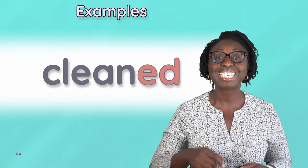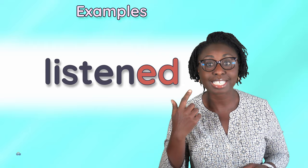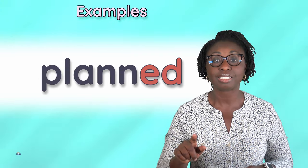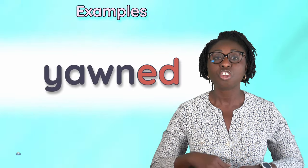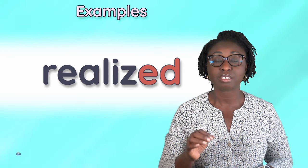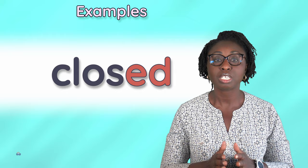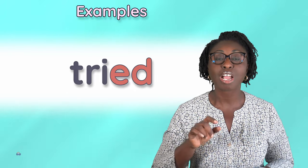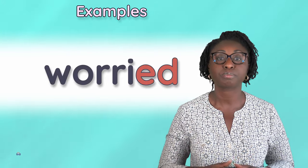More examples: cleaned, happened, listened, opened, planned, rained, yawned, realized, agreed, closed, died, studied, tried, used, worried. Thank you very much everyone.